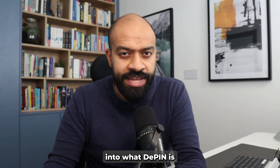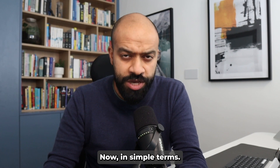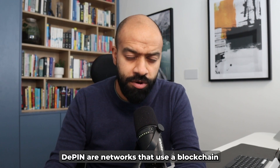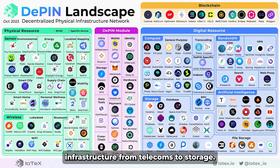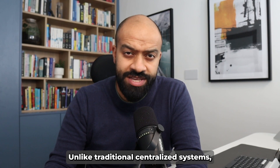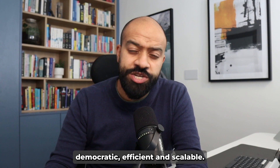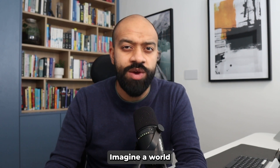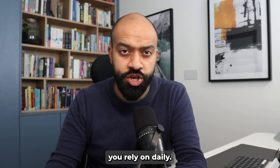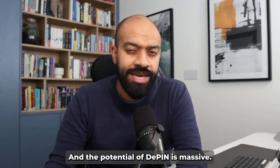Let's delve into what D-PIN is and why it really matters. In simple terms, D-PINs are networks that use blockchain to operate real-world infrastructure, from telecoms to storage. Unlike traditional centralized systems, D-PINs are democratic, efficient, and scalable. Imagine a world where you're not just a user but a contributor to the infrastructure you rely on daily — the potential of D-PIN is massive.